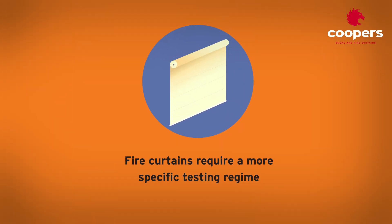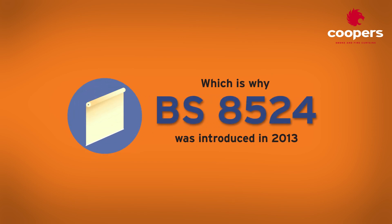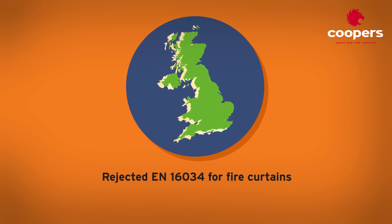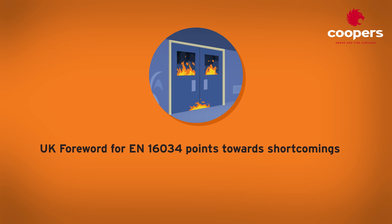In conclusion, fire curtains have different physical characteristics and usage and therefore need to be subject to a more specific and robust testing regime, which is why BS 8524 was introduced in 2013. In addition, UK test houses rejected EN 16034 for fire curtains, meaning CE marking testing with a UK approved body cannot be carried out. Finally, even the UK foreword for EN 16034 acknowledges the shortcomings of that standard when applied to fire curtains and refers to BS 8524 instead.